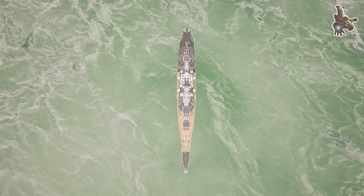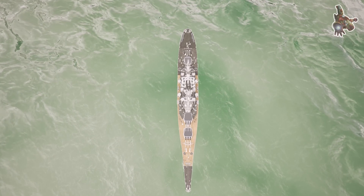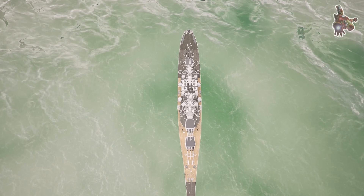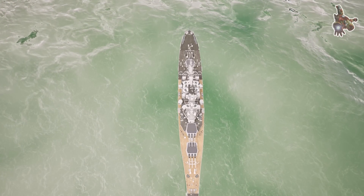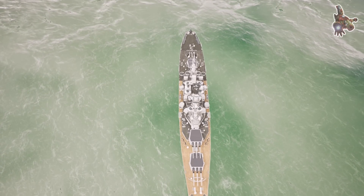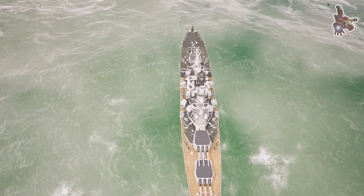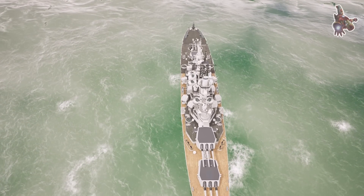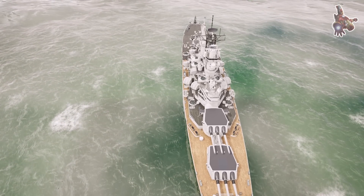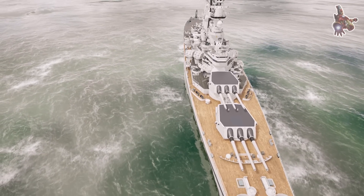To dominate the battlefield, USS Missouri relied on a sophisticated combination of radar and optical systems, which worked together to detect threats, track targets, and guide its powerful guns with precision. The battleship was equipped with multiple radar types, each serving a specific function. The radar types have been discussed in detail in previous videos — watch them to learn more.